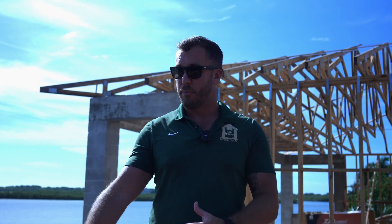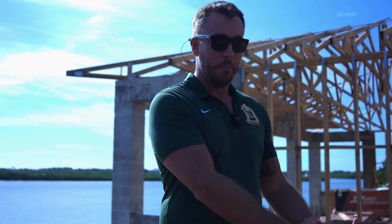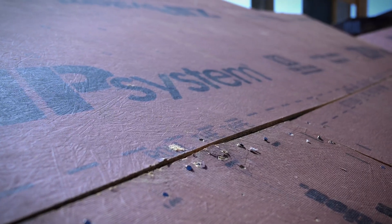The difference in zip system versus regular plywood — number one is the moisture barrier. It's amazing how it acts as a moisture barrier. You'll see here all these joints — they will be taped and covered, which also creates an air barrier to stop air penetration from going into the attic.